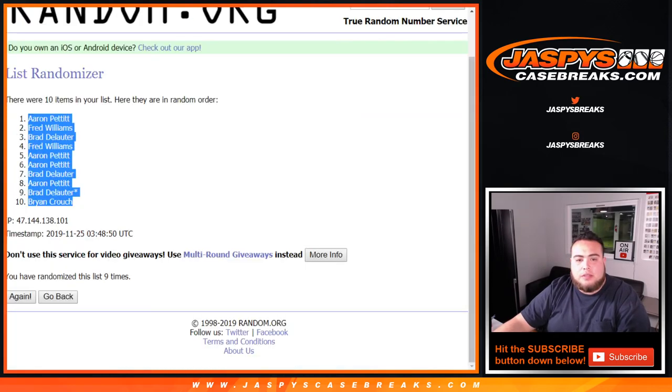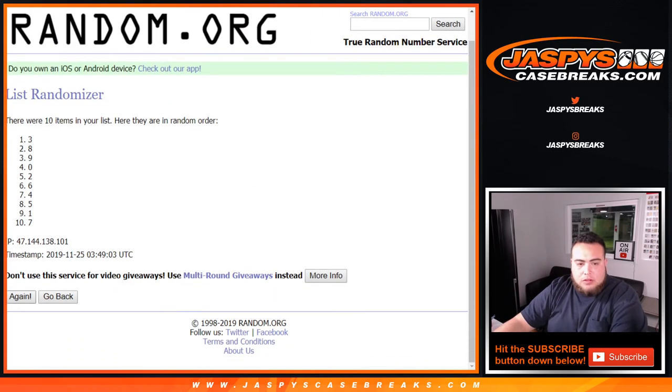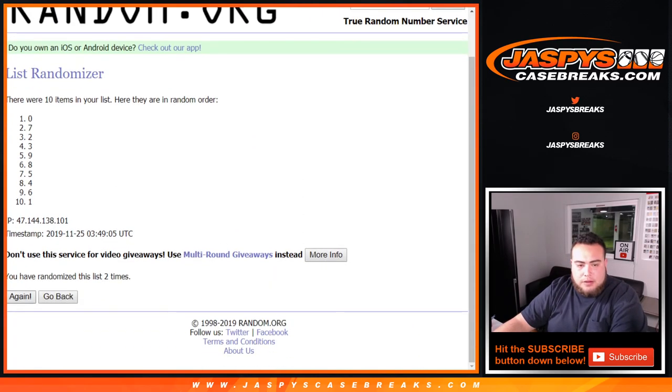Now let's go nine times on zero through nine. Counting one through nine — nine times. All right, there you go. Nine times zero, down to five.